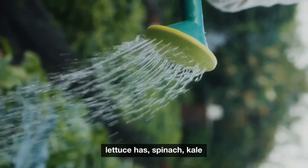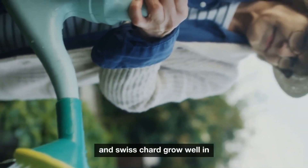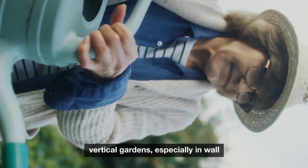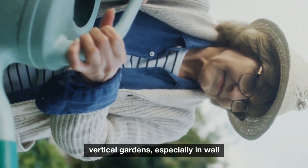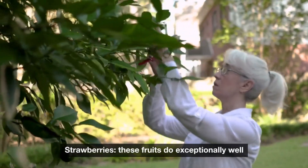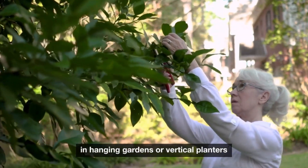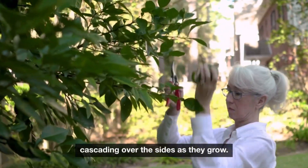Leafy greens — lettuces, spinach, kale, and Swiss chard grow well in vertical gardens, especially in wall-mounted or pocket planters. Strawberries do exceptionally well in hanging gardens or vertical planters, cascading over the sides as they grow.